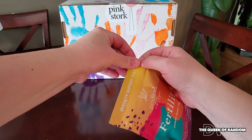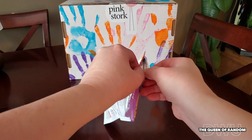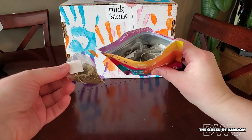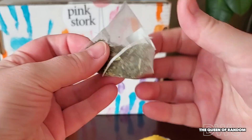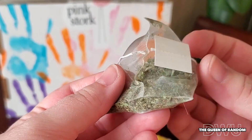Let's crack into this thing and get started. Inside there are 15 sacks, but these 15 sacks make up to 30 cups of tea, containing all organic red raspberry leaf, chasteberry, stinging nettle, lady's mantle, passion flower, stevia, and peppermint leaf.